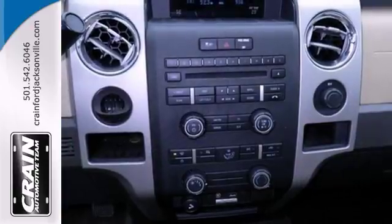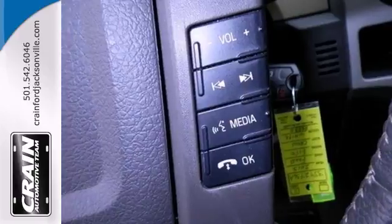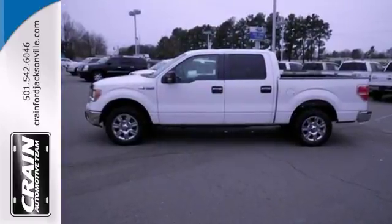It features an auxiliary audio input, USB port, and a multi-function steering wheel. Come on out and see this hardy truck today and take it for a test drive.